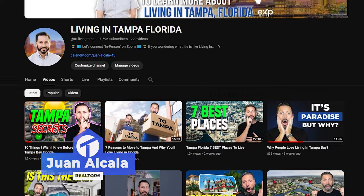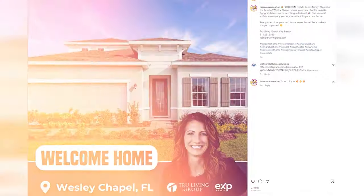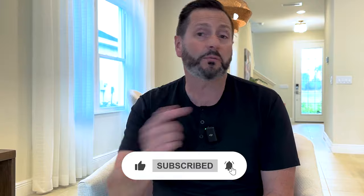If we've never met before, my name is Juan Alcala. I make videos that are all things Tampa Bay — what it's like to live here, work here, play here, the food, the dining, the outdoors, the beaches, and the sunshine. I'm also a licensed realtor and a team leader with the True Living Group, where we help people just like you buy, sell, relocate, and invest in the greater Tampa Bay area. All of my contact information is listed down below, including a link to my calendar so you can schedule a time that's most convenient for you.